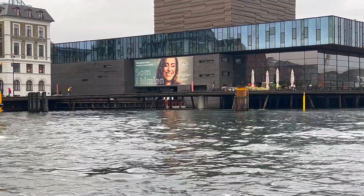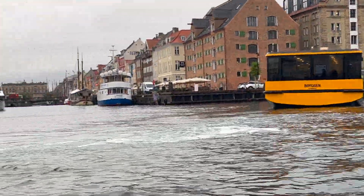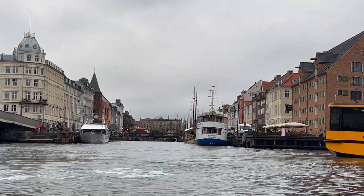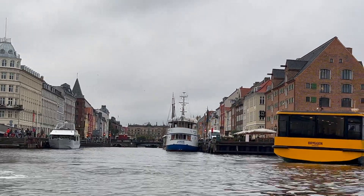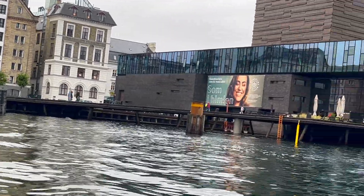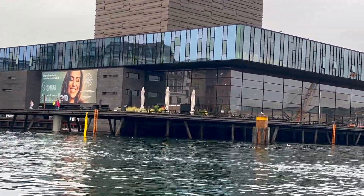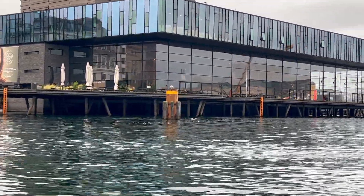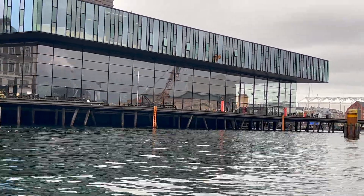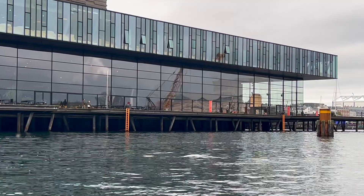In front of us on the left hand side we have the Skuespilhuset — the Playhouse — which is the newest part of the Royal Theater. It's a building designed by the Danish architects Lundgaard and Tranberg, and it opened in February 2008. It has a very nice lighting in the foyer with fiber optic lamps hanging from the ceiling that look really like a lot of stars in the sky when it's dark.